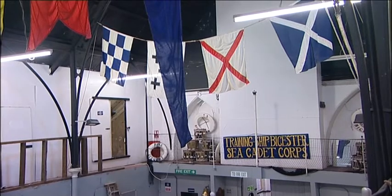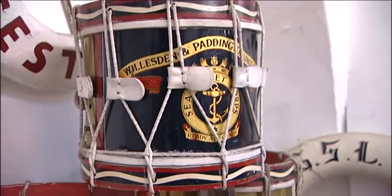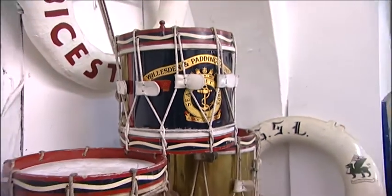This building was taken over in 1947 from the YMCA and was first occupied as a Sea Cadet unit about two years later. So the Sea Cadets have been in this building since about 1949.